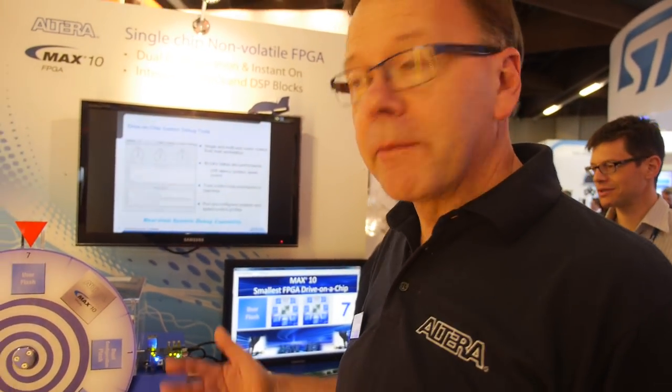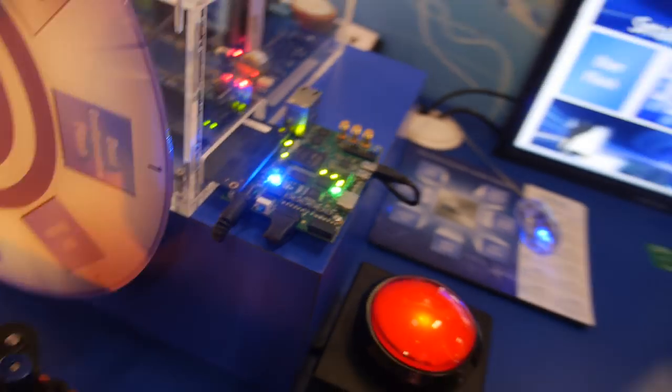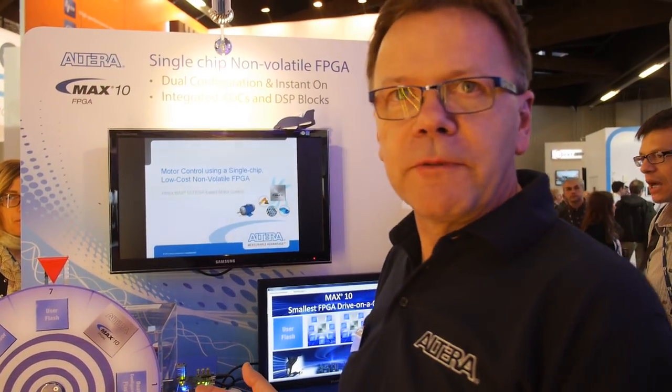MAX10 is a pure FPGA on a monolithic die with onboard flash memory. We've integrated analog-to-digital converters on the die, and done a lot more with packaging — ranging from 4mm-square chip-scale packages right up to larger 500 I/O, 672-ball devices. It's designed to solve different problems than previous FPGAs.